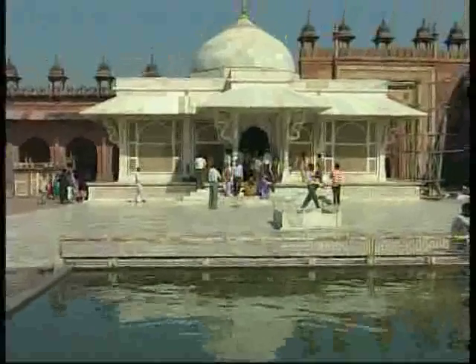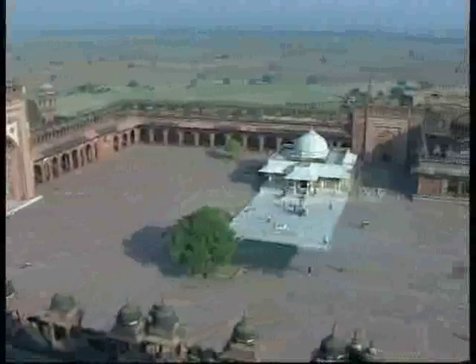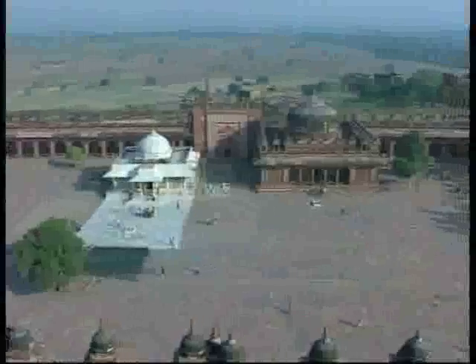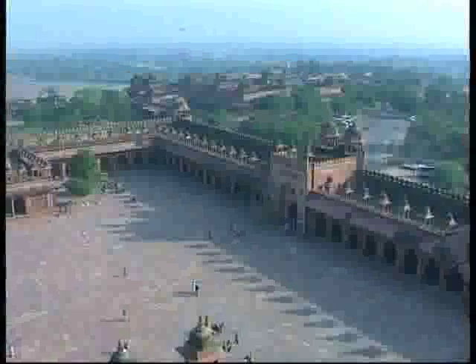When Sheikh Salim Chishti died in 1571, Akbar built a magnificent tomb in his memory — a tomb which is to this day a pilgrimage site. By placing Sheikh Salim Chishti's tomb within Fatehpur Sikri's great congregational mosque, Akbar put both the orthodox and the mystic Indian Islam in the same space. By this, he affirmed the legitimate role of the Sufis in Islam, a symbolic and political statement that surely was deliberate.